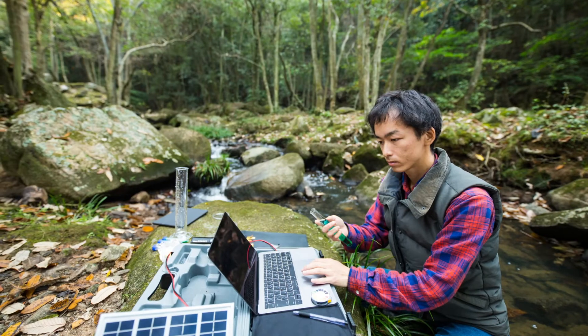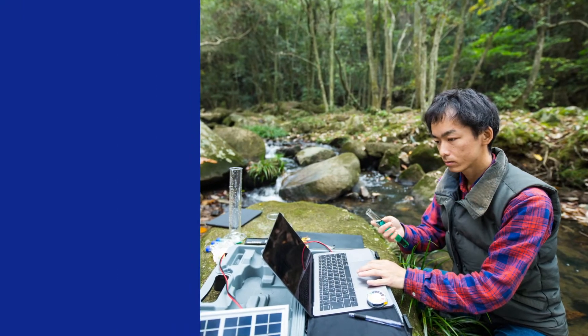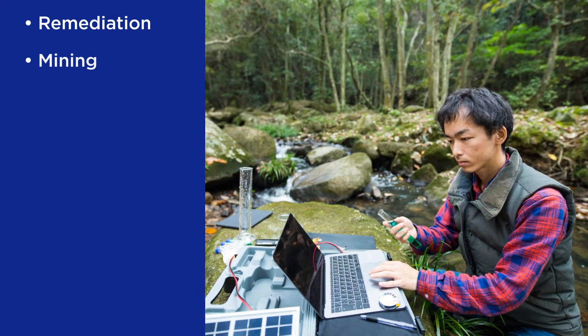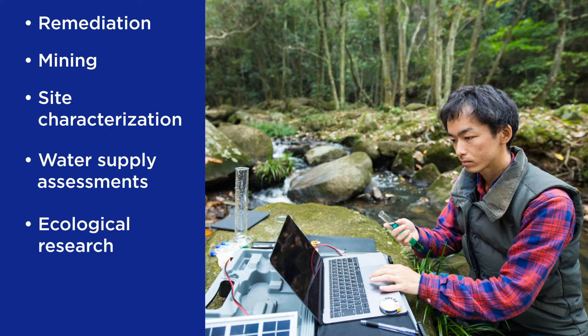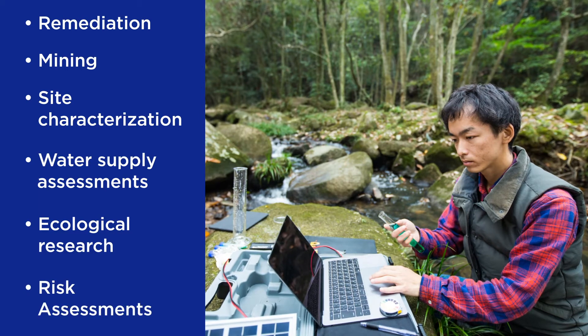Our software is used in a variety of industries including remediation, mining, site characterization, water supply assessments, ecological research, risk assessments, and more.